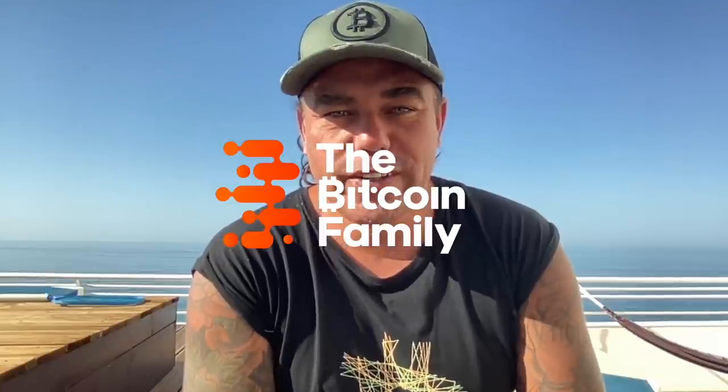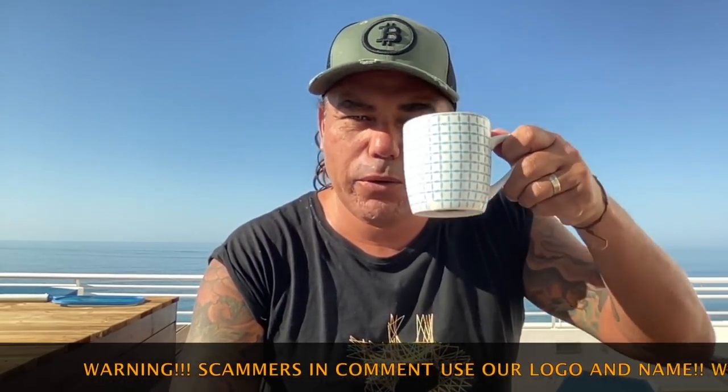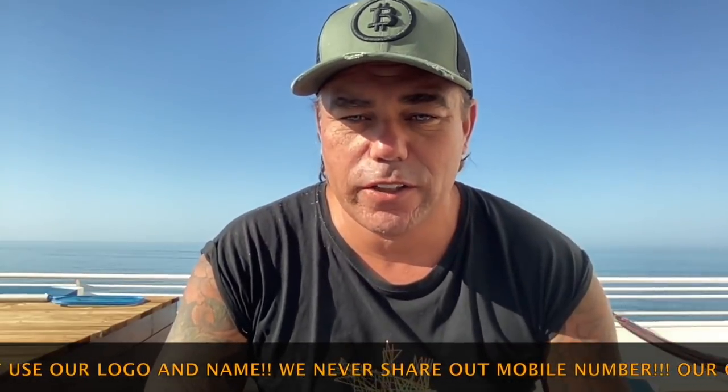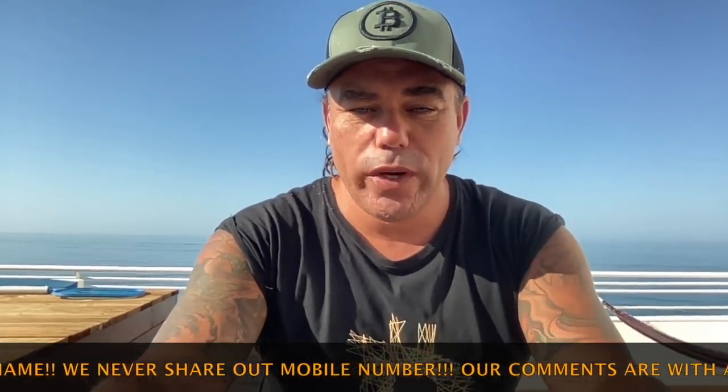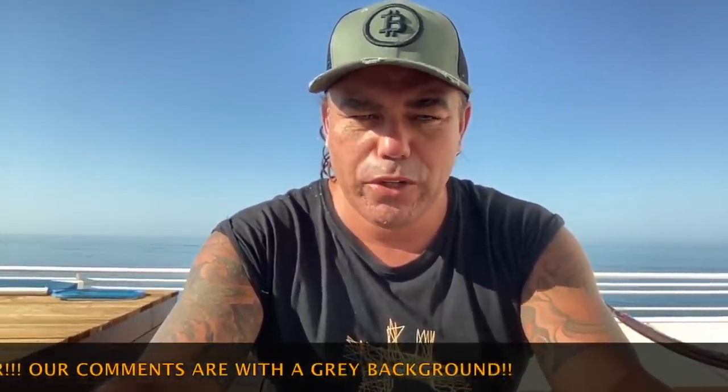Good morning! Good afternoon, good evening guys, wherever you are on this beautiful world, whenever you're watching this YouTube video. Welcome to the Bitcoin Family YouTube channel. For newcomers, my name is Didi. Sorry, a little bit later than normally, but I was drinking too much coffee and just forgot the time. Let's quickly jump into some really cool Bitcoin charts — I'll keep it short but powerful, but you need to see these charts.